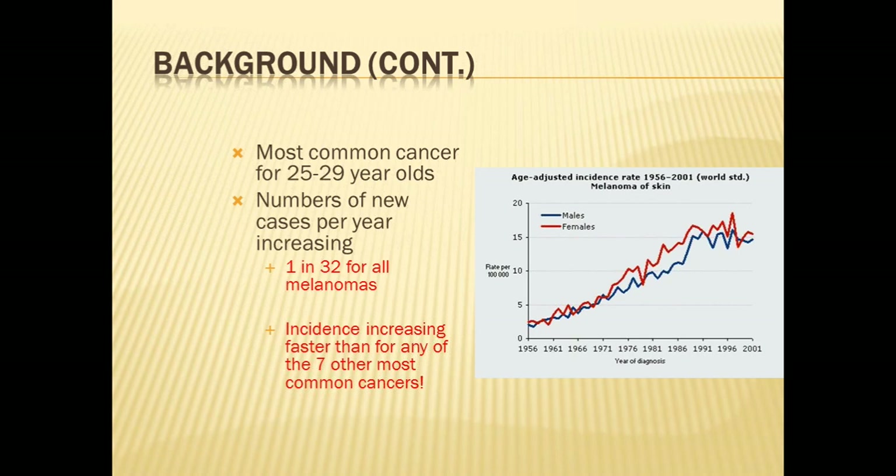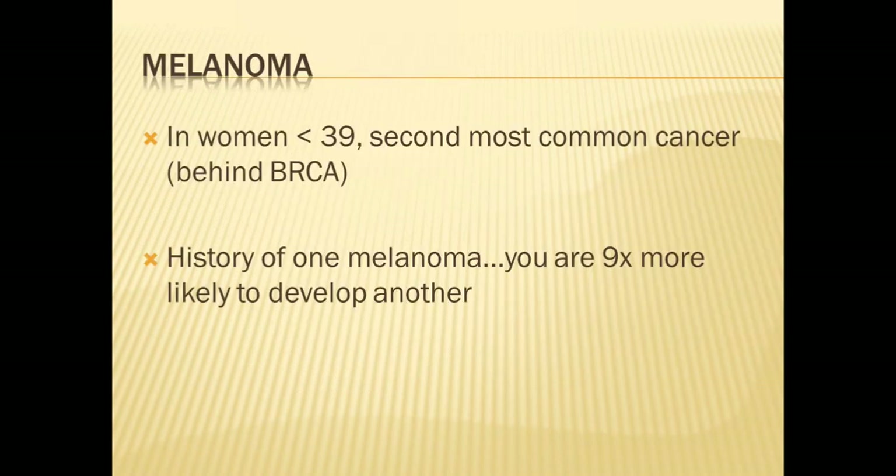The graph shown is somewhat outdated, but you can see how numbers have dramatically gone up since the 1950s. When you look at everyone in this country, the rate of developing melanoma in your lifetime is around 1 in 32. In women less than 39 years of age, it is the second most common cancer, only exceeded by breast cancer. Patients who have a history of one melanoma are nine times more likely to develop a second primary melanoma.